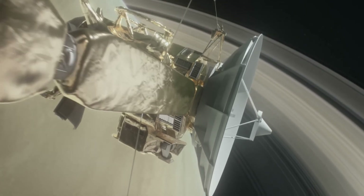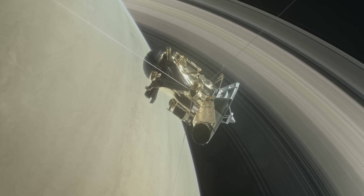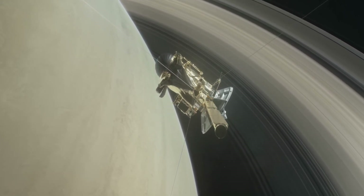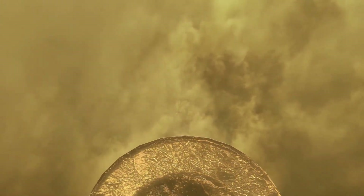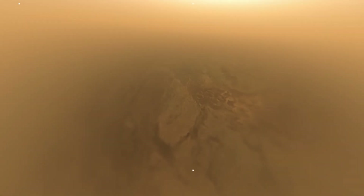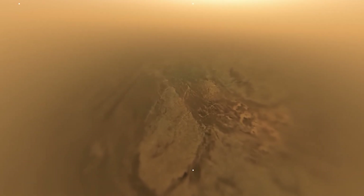Eventually, it lost contact with its mother spacecraft, Cassini, its only link to Earth, which was orbiting Saturn at the time. During its descent and short stay on Titan's surface, Huygens managed to send back hundreds of incredible images. These showed us Titan like we had never seen it before.